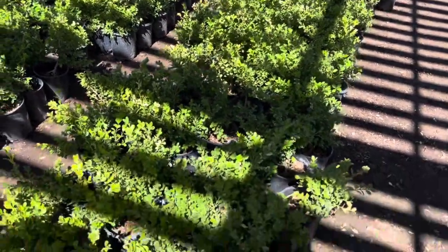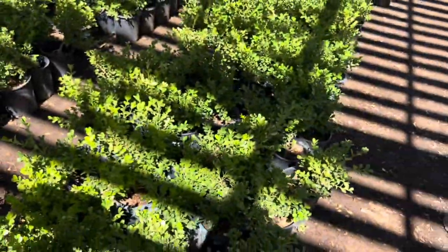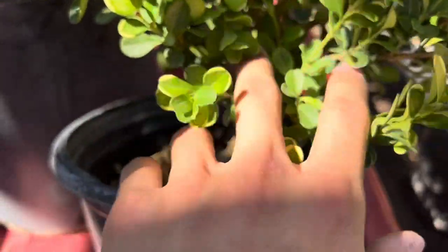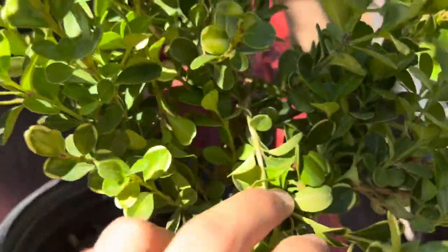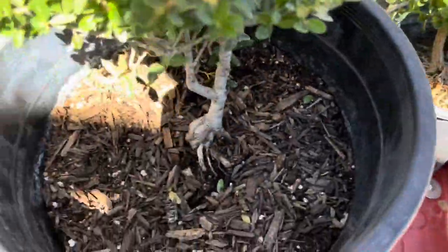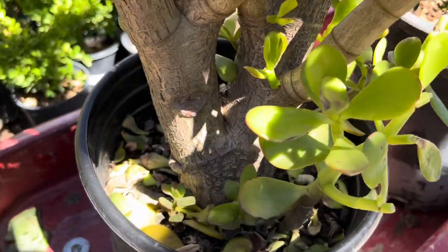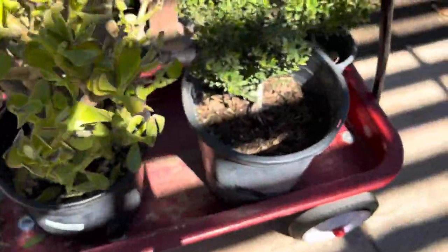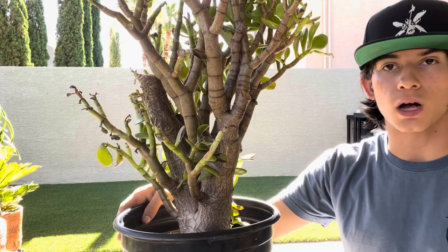Lastly I'm taking a look in the boxwood section — specifically Japanese boxwoods. Here's one I've picked out. I'm thinking of making it an informal upright or sort of a formal upright. We can follow the trunk up to a few branch options, so I'm not exactly sure yet, but we'll see. I think we did pretty good at the nursery today — we got three finds: the boxwood, the holly, and the really cool jade. I'm going to go ahead and buy these and I'll see you guys back at the house.